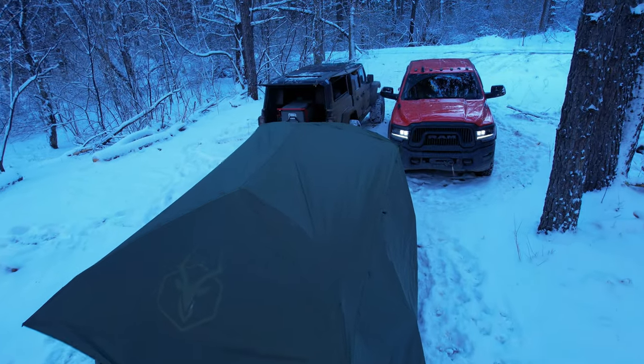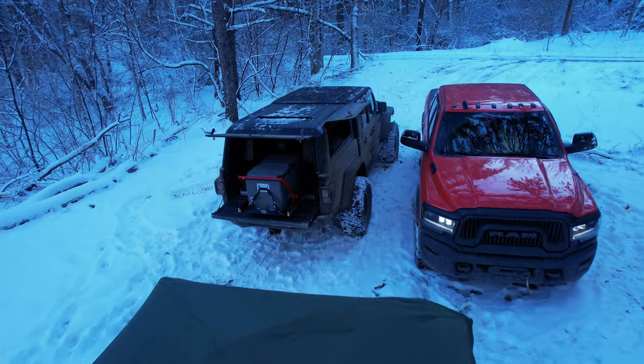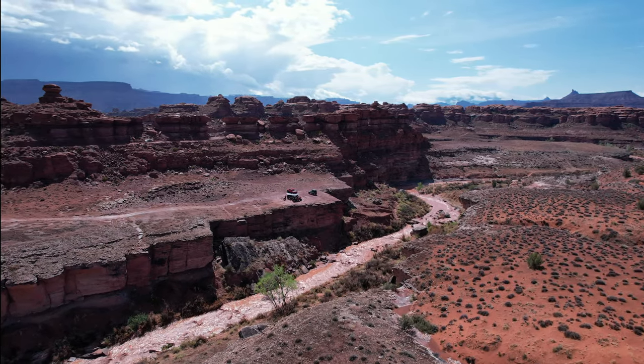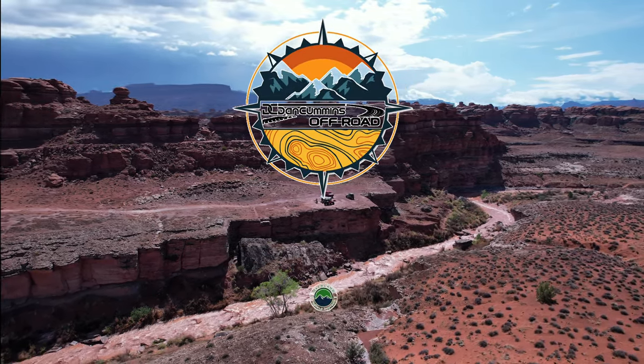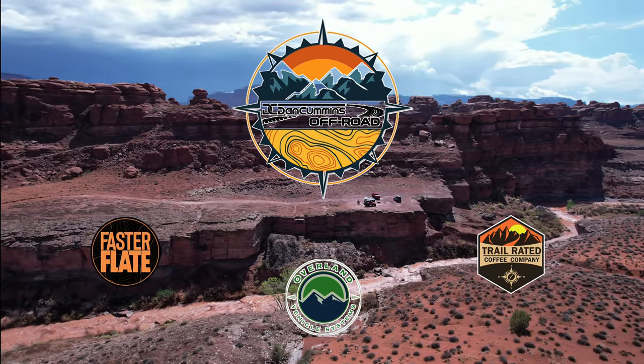What's up YouTube? On this episode of Cottywampa Overland, we're going to be talking about the Gazelle T4 Plus Overland Edition. Cottywampa Overland is proudly powered by Dan Cummins Off-Road, home of the Lifetime Powertrain, also in part by Overland Vehicle Systems, Faster Flate, and Trail Rated Coffee.